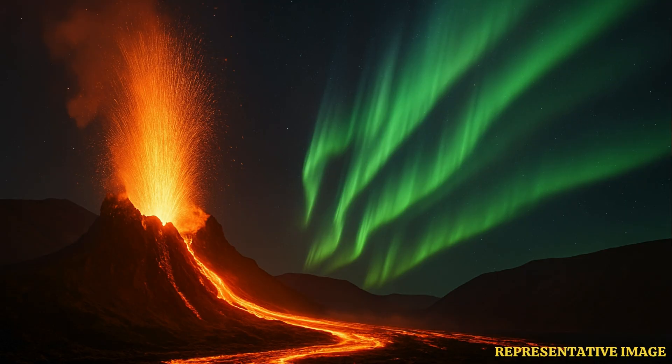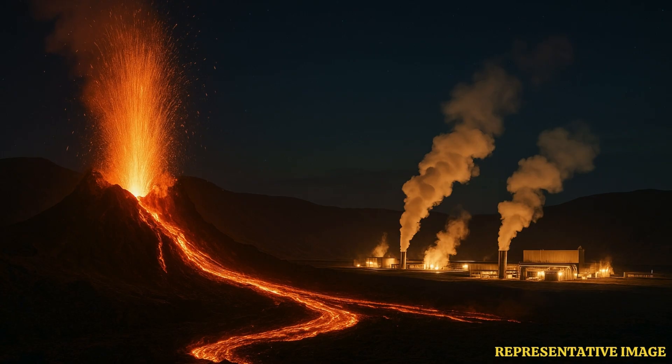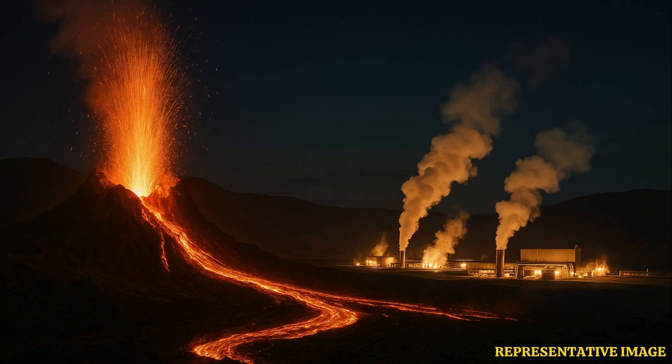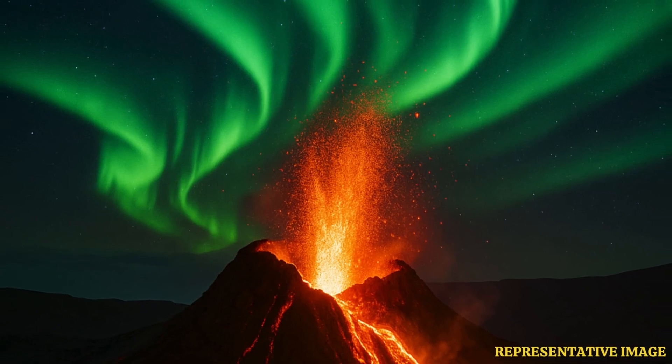They're seeing magma — molten rock — moving up through the Earth's upper crust from significant depths. But here's something else: they've also noticed the ground actually swelling, kind of puffing up, near Svartsengi. Isn't that where the big geothermal plant is? That's the one — a really vital facility. The swelling suggests that maybe not all the magma rising up is actually reaching the surface in these eruptions. Some of it might be getting stored underground, like pressure building up. It means there's magma accumulating beneath the surface, which is definitely something they're keeping a very close eye on.